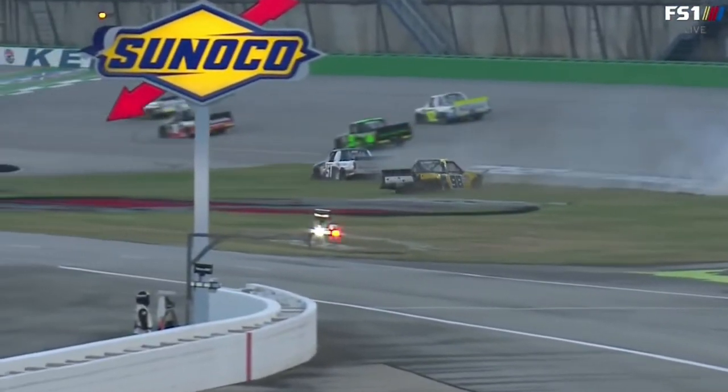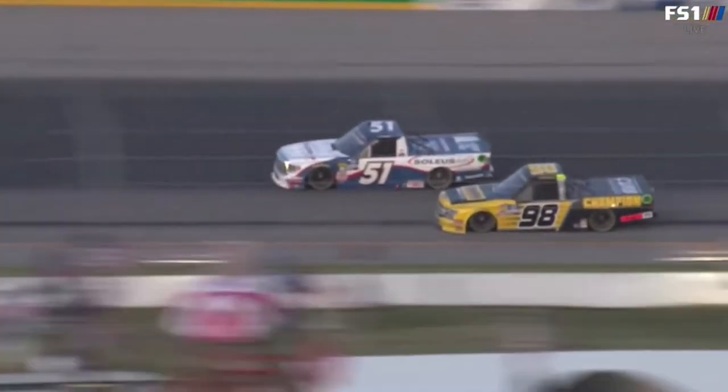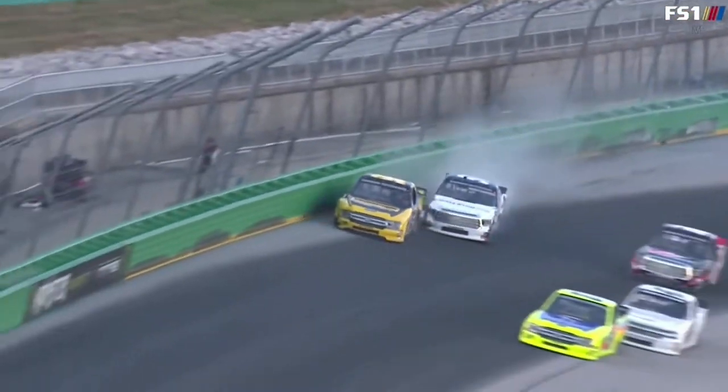Had Brandon Jones not been there, he would have been fine — he could have used that whole racetrack and made it fine. This was the beginning of the end right here. He gunned it through the middle, slid up, loose. They just got hooked together.